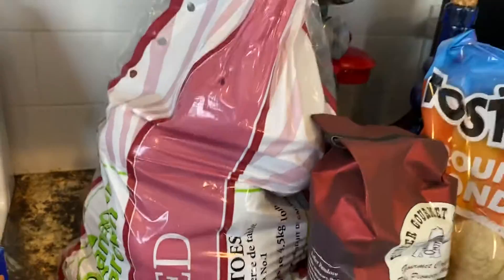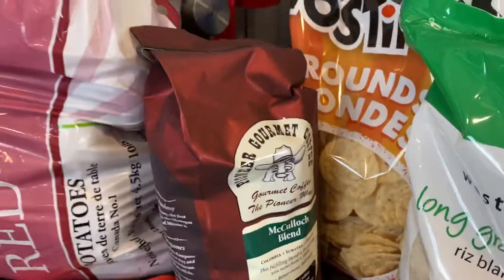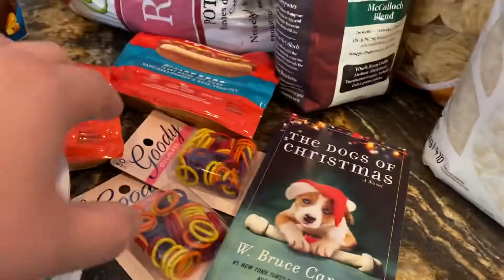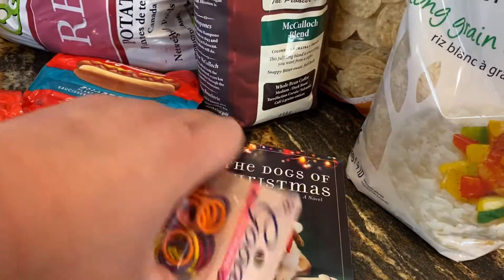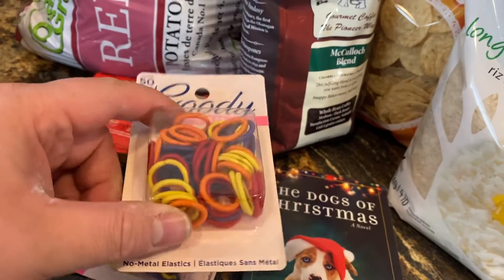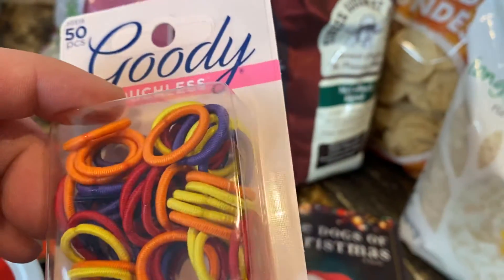Got a big thing of potatoes, coffee — it's a local coffee, really good — corn chips, and a thing of rice. Then I got these little hair bands for my two-year-old niece. The ones she uses are just plastic and apparently they pull on her hair, so I got the fabric-covered kind, hoping they stay in place but also don't pull her hair as much.